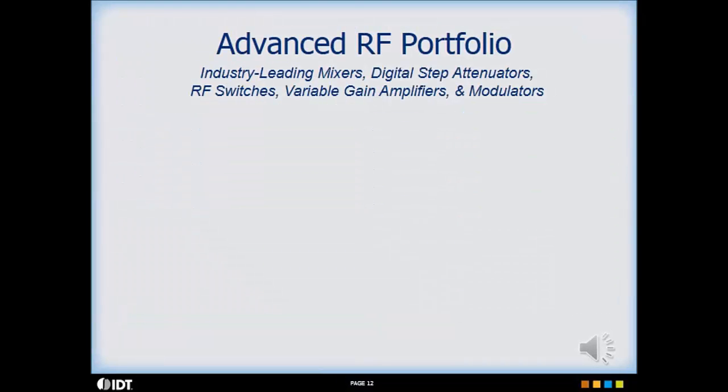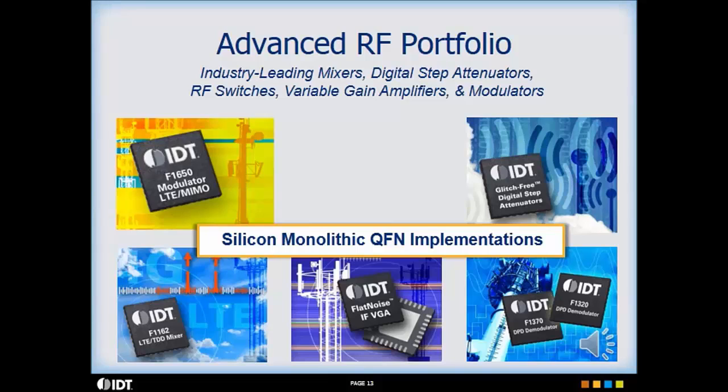IDT's advanced RF portfolio using these technologies includes mixers, digital step attenuators, RF switches, variable gain amplifiers, and modulators. These are silicon monolithic devices offered in QFN packages.